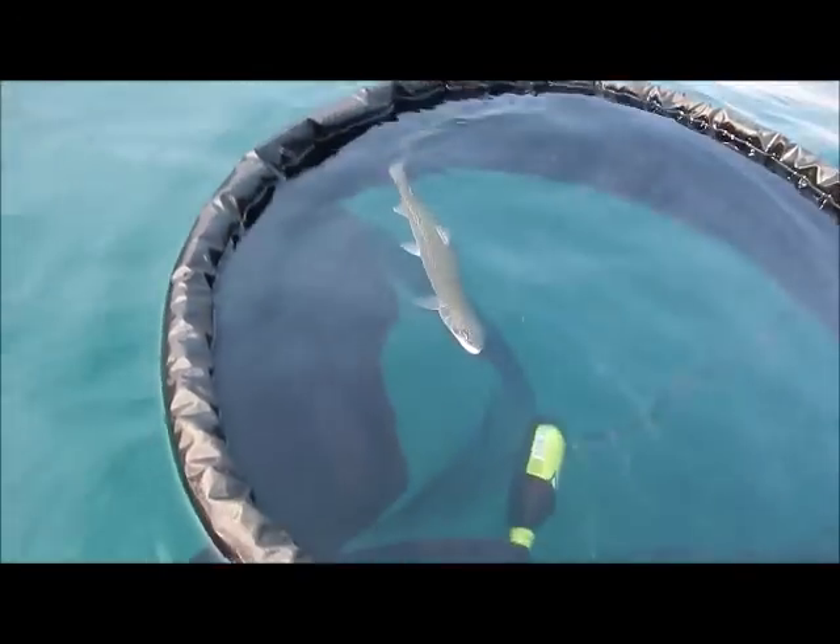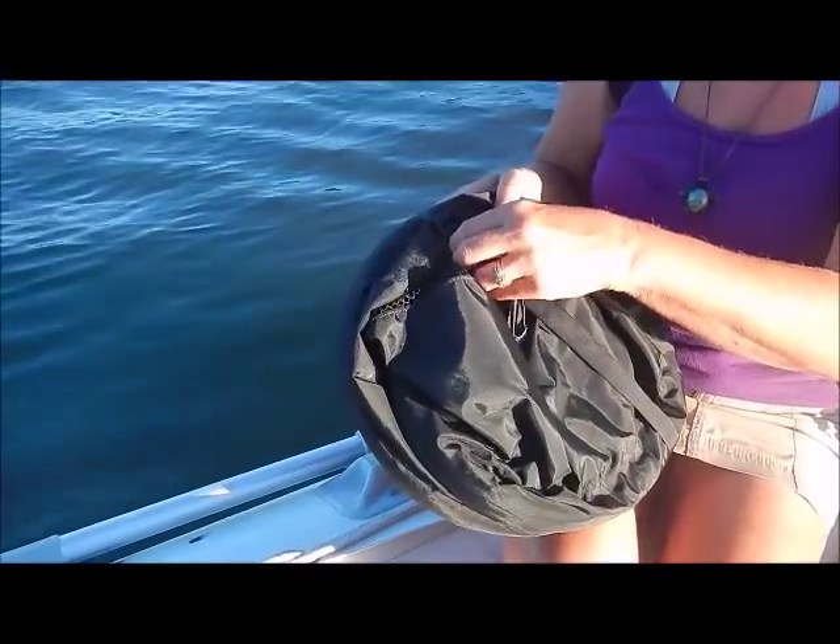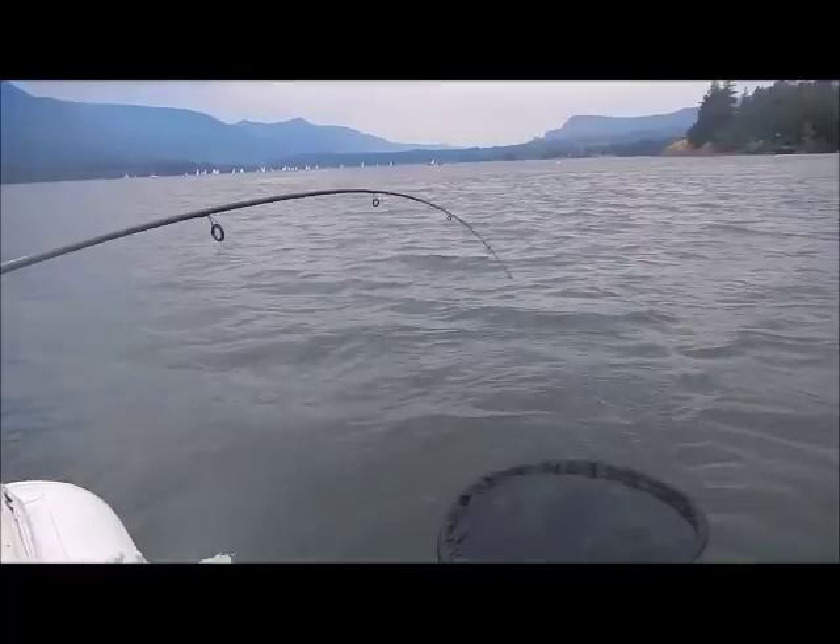The first hands-free fish landing net is here in the form of Wind Paddle's floating fish net, offering hands-free operation and space-saving coil and stow design.